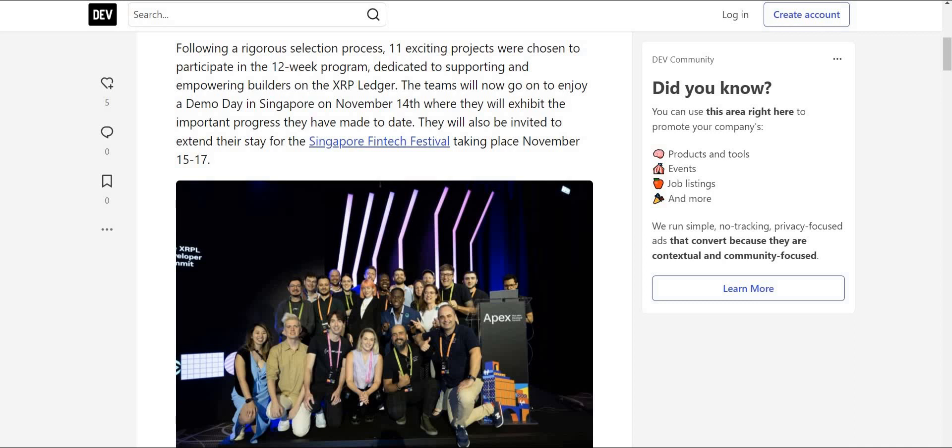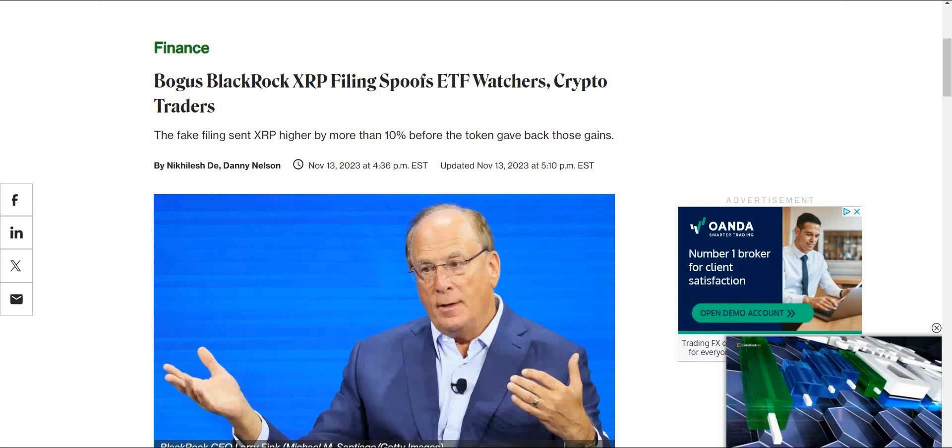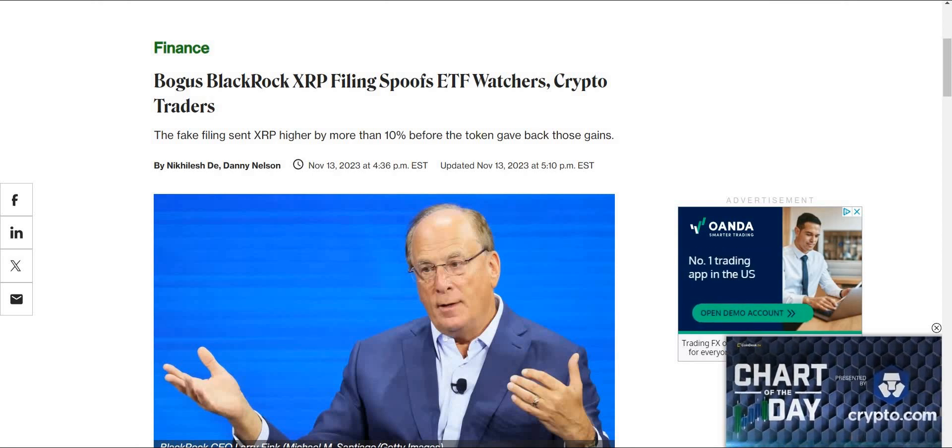Following a rigorous selection process, 11 exciting projects were chosen to participate in a 12-week program dedicated to supporting and empowering builders on the XRP Ledger. The teams will enjoy a demo day in Singapore on November 14th, where they will exhibit the important progress they have made to date, and will also be invited to attend the Singapore Fintech Festival from November 15th through the 17th.